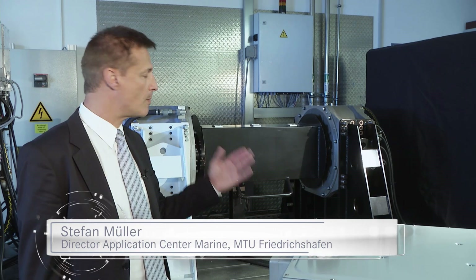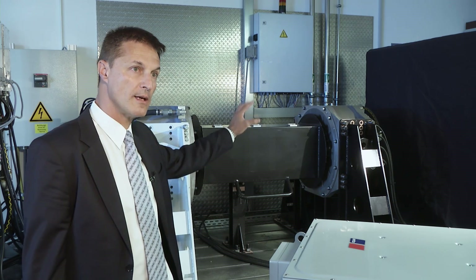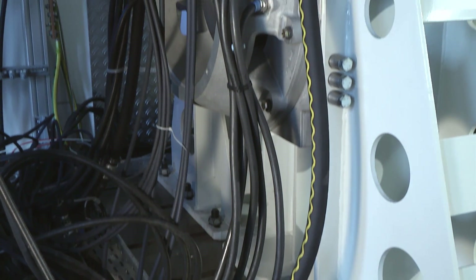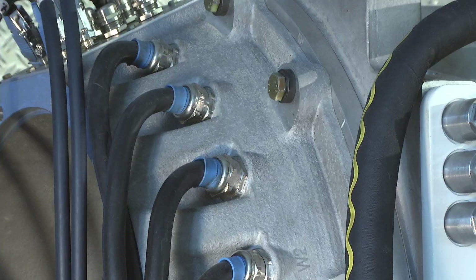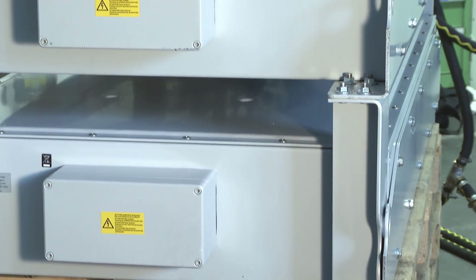On the one hand, they can expect a complete system, being combined of the different components of a propulsion system — on the one hand the battery, on the other side the electric machines. But the key is system integration. We are able to deliver the complete analysis of the system, as well as the complete testing on a test bench.